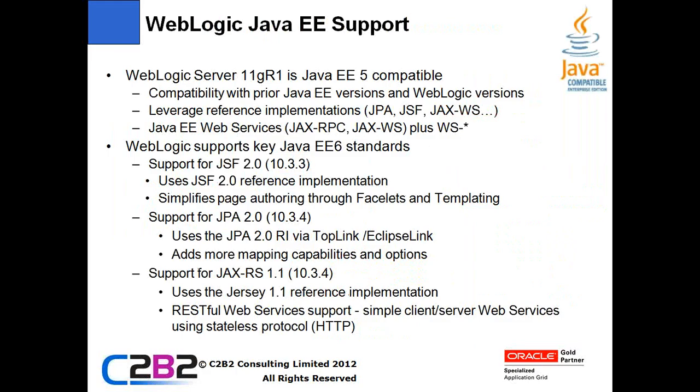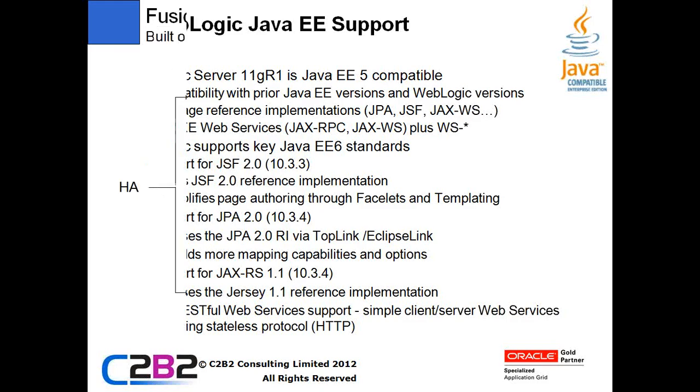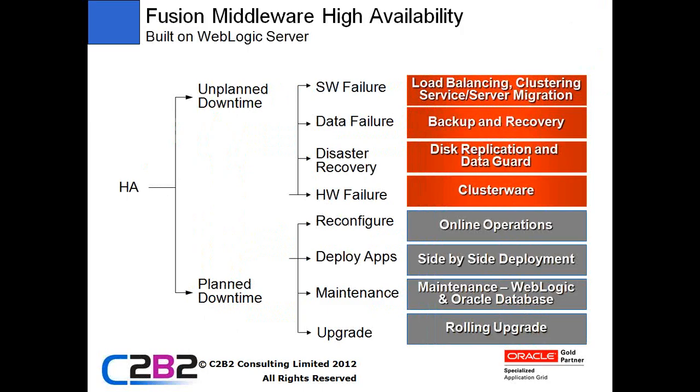In terms of support for standards, 11gR1 is J2EE 5 compatible and 12c is J2EE 6 compatible. It supports various Java EE 6 standards: JSF 2, JPA 2, and JAX-RS - the RESTful web services standard, JAX-RS 1.1. These are all technologies which are going to enable you to develop your applications cheaper and quicker. By moving to a new version of WebLogic, you get cheaper application development, you're building more supportable systems quicker, and you're able to reduce the total lifetime costs of your applications.